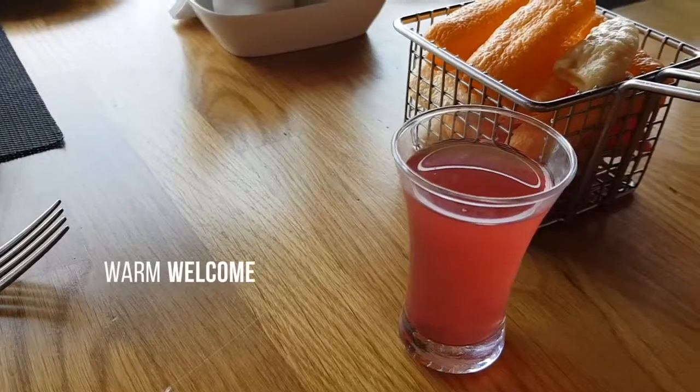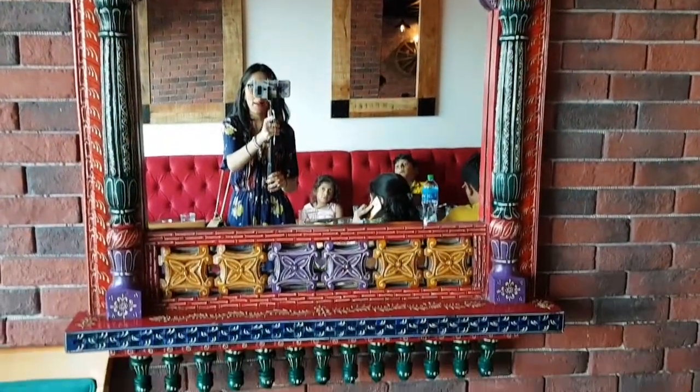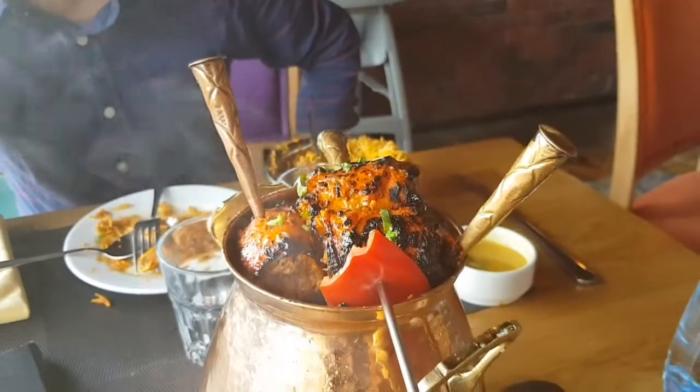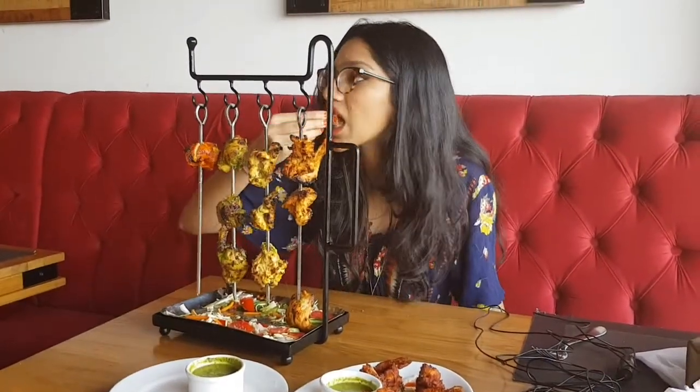What do we have here? Guys, basically, Masala Mok is a North Indian restaurant which serves Chinese also. So this is their welcome snack. This is actually chef's special kappa, which you will only get at Masala Mok. I'm going to try it. Very delicious, guys. Very delicious.